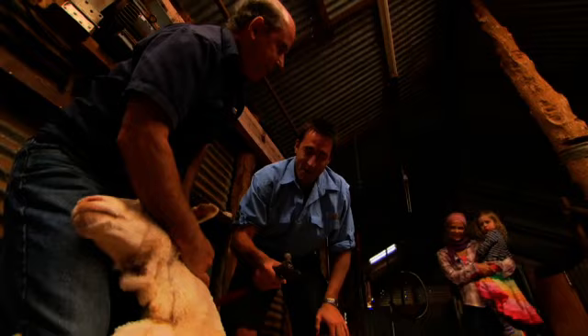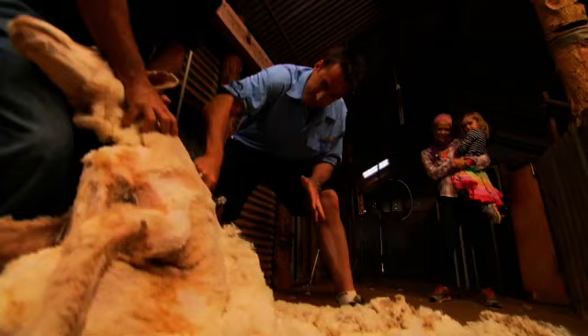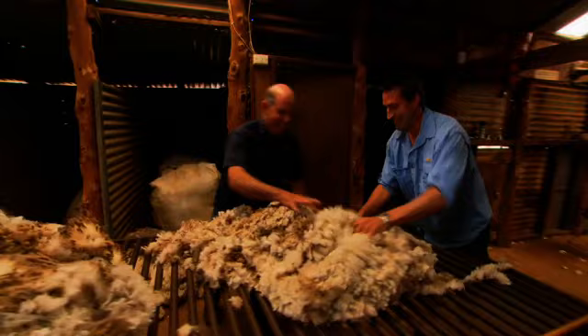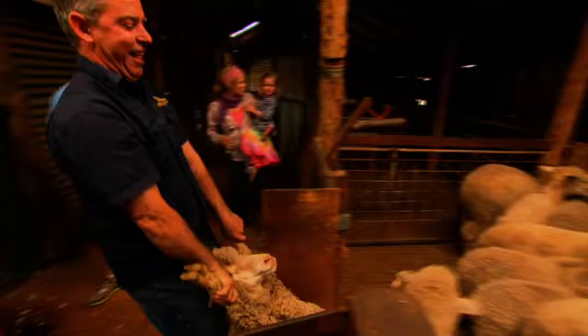Sheep shearing is a lot easier said than done. Spending an afternoon with Tony, it's easy to see why — while he's turned his hand to tourism, he loves getting his hands dirty in the shearing shed. He instructs: sit them down, hold them up your legs.